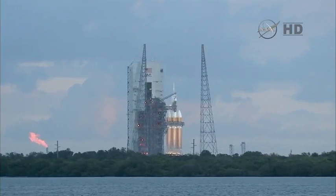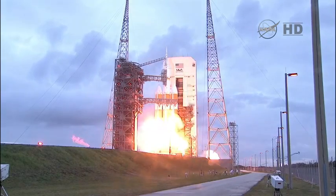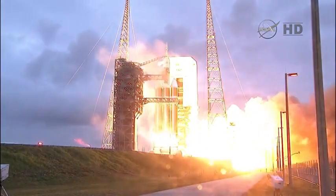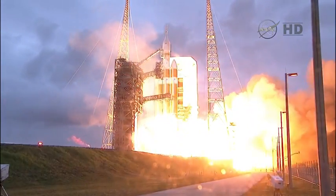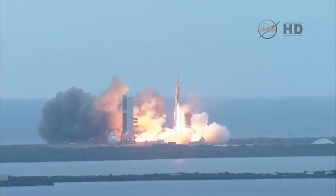10, 9, 8, 7, 6, 5, 4, 3, 2, 1, and liftoff at dawn — the dawn of Orion and a new era of American space exploration.